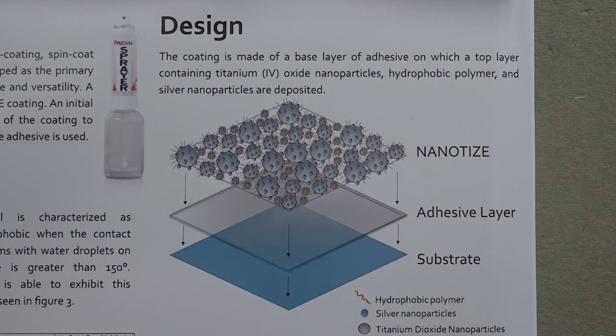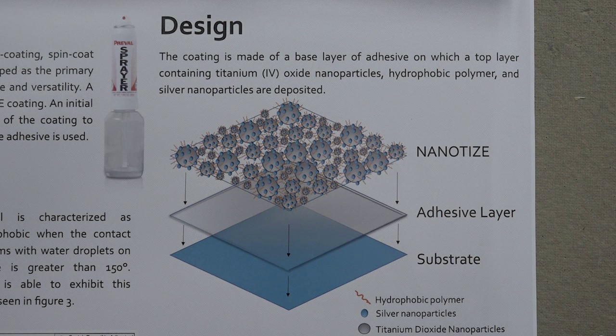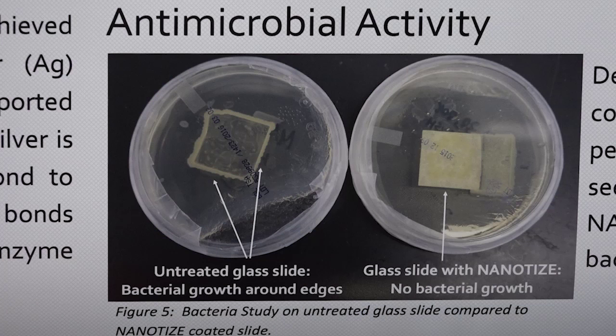What we developed is a coating that you can apply to a variety of surfaces including steel, glass slides, wood, plastic, and even cotton. And what it does is it repels water, effectively ensuring that the bacteria does not adhere onto the surface.